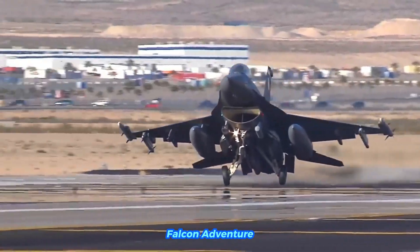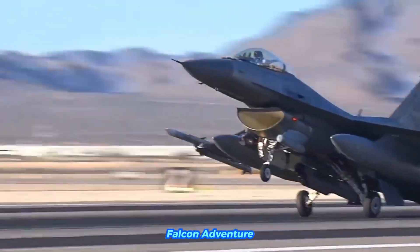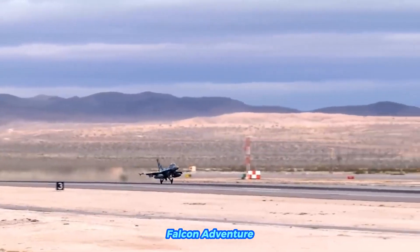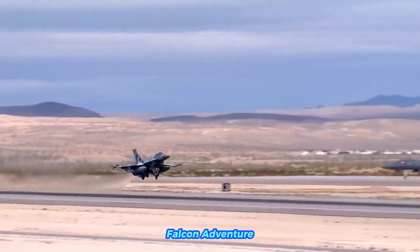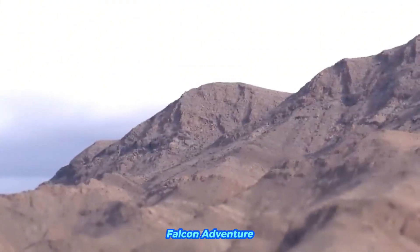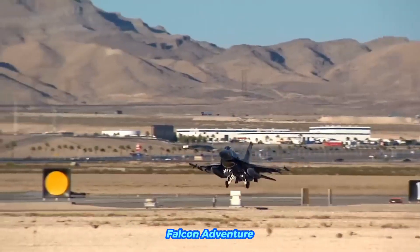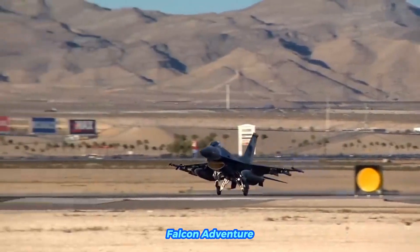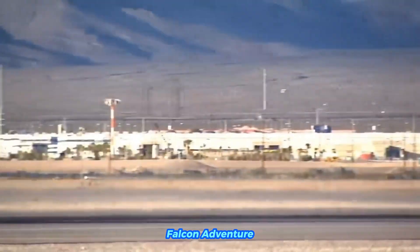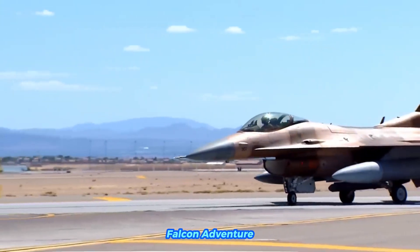Additional F-16 operators include Egypt, Pakistan, South Korea, and Japan, where the Japan Air Self-Defense Force operates a variant known as the F-2. The United Arab Emirates uses advanced versions of the F-16, and Taiwan, Poland, Chile, and Romania also operate the aircraft.